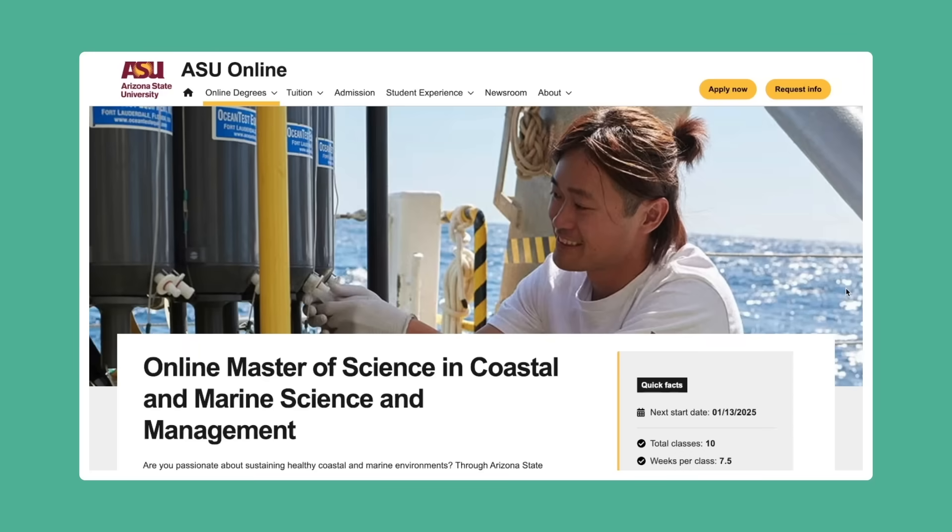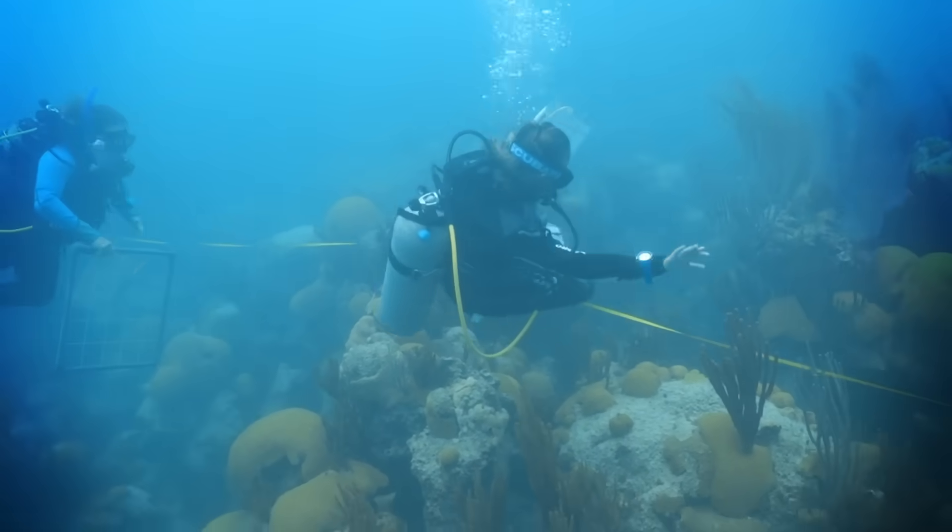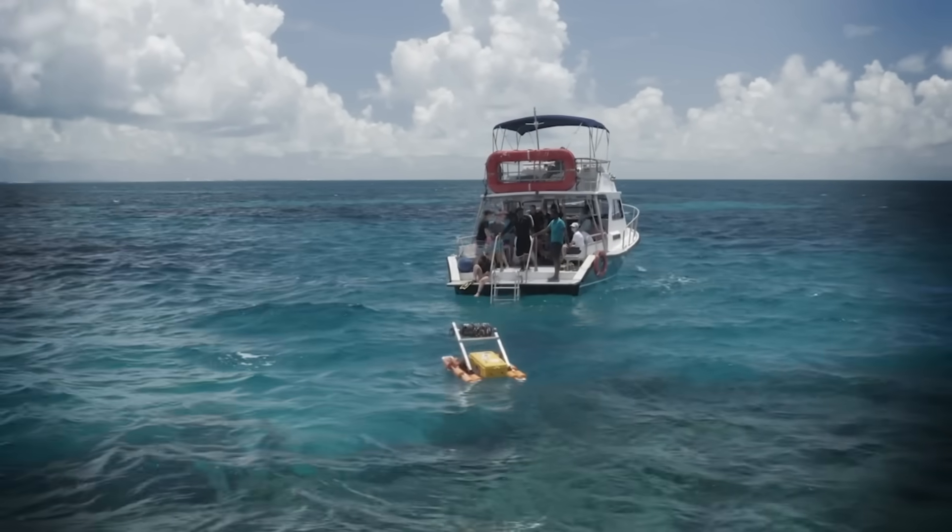Thanks for watching this episode, and a big thanks to ASU's College of Global Futures and School of Ocean Futures, particularly Yvonne Sawal, Liza Roger, and Greg Asner, whose research informed this video. If you're passionate about marine conservation and coastal ecosystems, you might want to learn more about ASU Online's Master of Science in Coastal and Marine Science and Management. This program equips students with the tools to develop sustainable solutions and protect vital ecosystems around the world — whether you're interested in policy, science, or management, this program has it all. To learn more, click the link in the description.